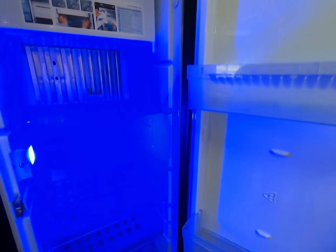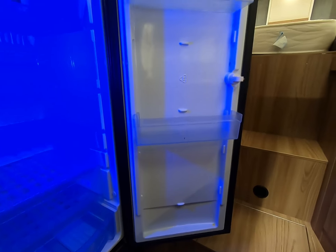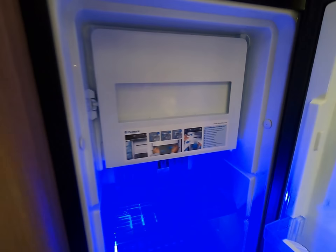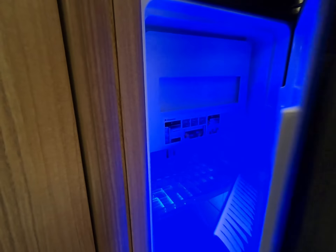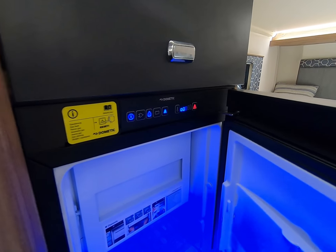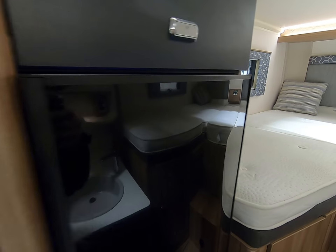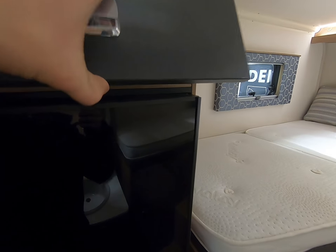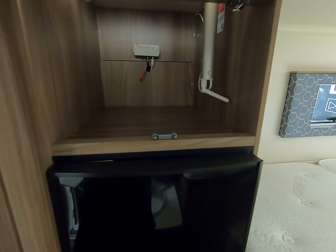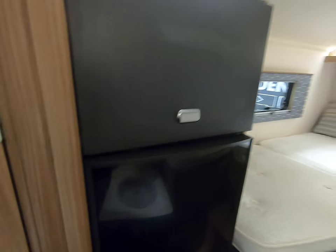Brilliant-size fridge with a lovely funky blue light in there, and the ice machine is absolutely phenomenal — you get plenty of ice cubes for your gin and tonic. It runs on gas, battery, or mains and will select what's ideal if you set it to auto. A bit more overhead space for tins and things like that.